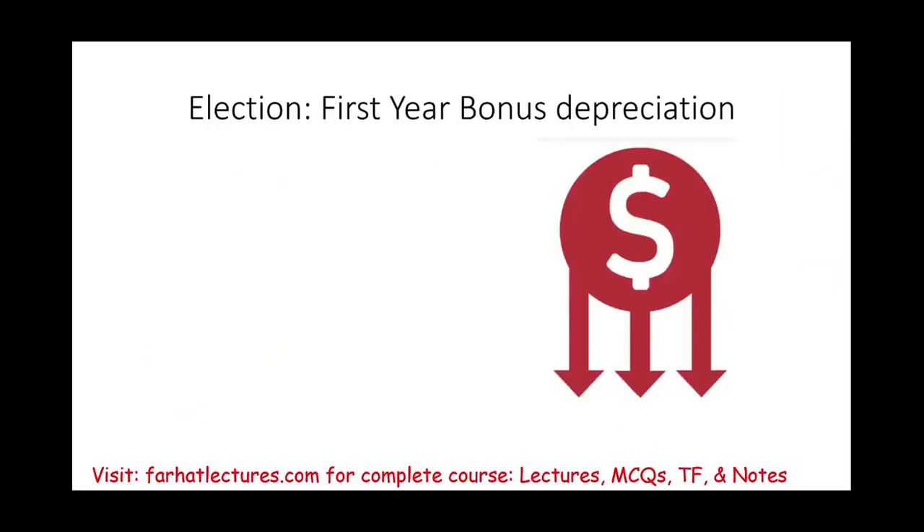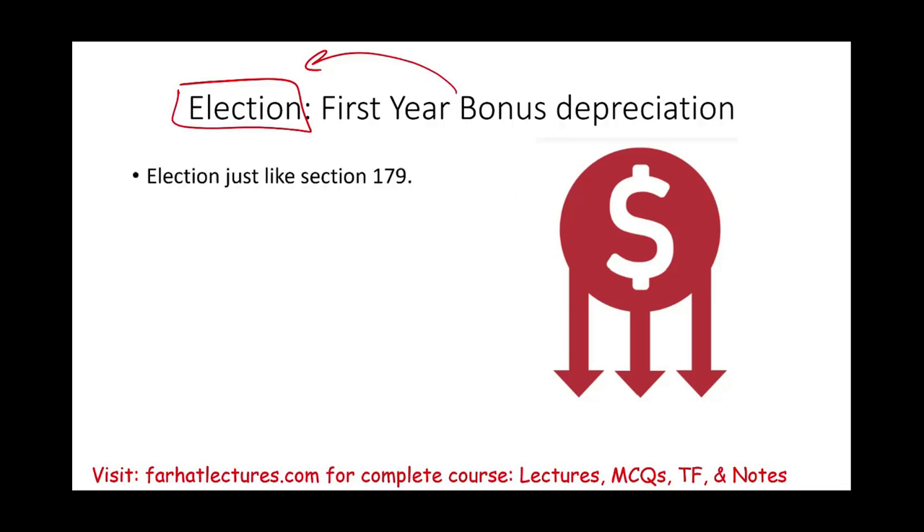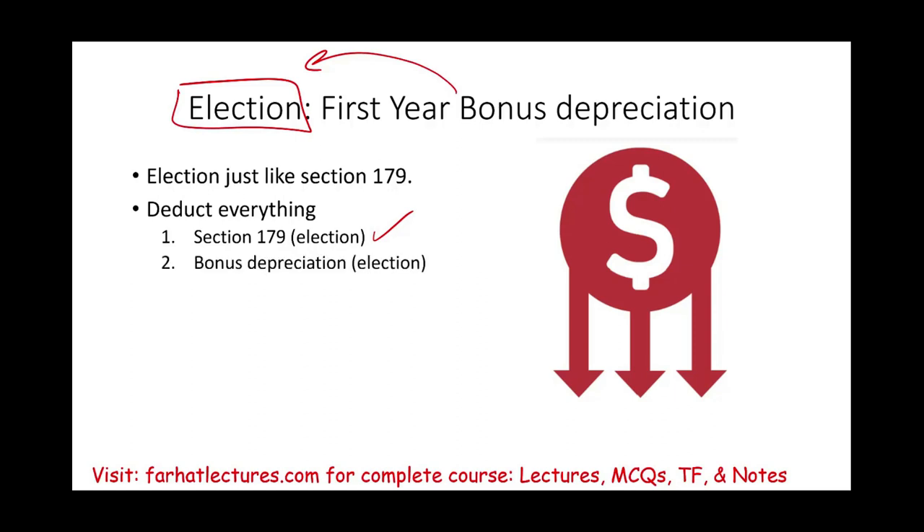Like Section 179, first year bonus depreciation is also an election — meaning you opt to take it or you choose not to. If you choose to use bonus depreciation, you can deduct everything. However, there is an order: the first election you take is Section 179. After using up all of your Section 179 and you still have remaining asset cost, you then move into bonus depreciation.